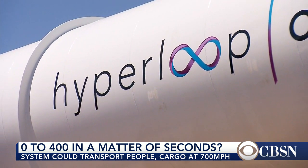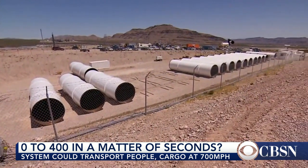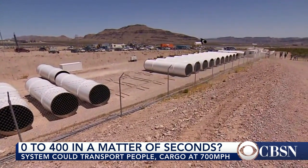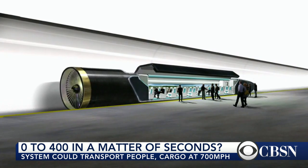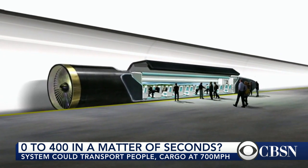However, infrastructure is very hard. It just takes time to take an idea and turn it into reality. Hyperloop One CEO Rob Lloyd told us that reality is not so far off.